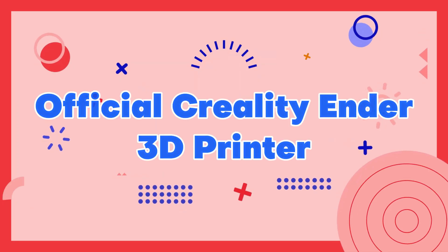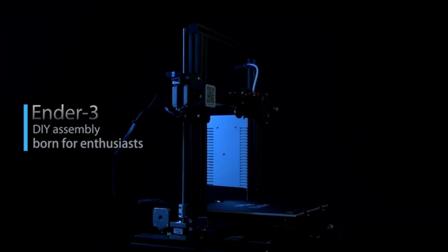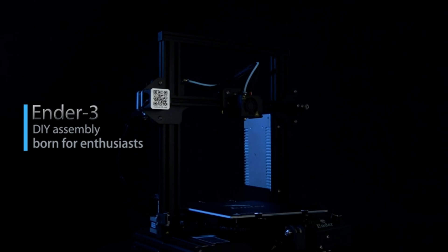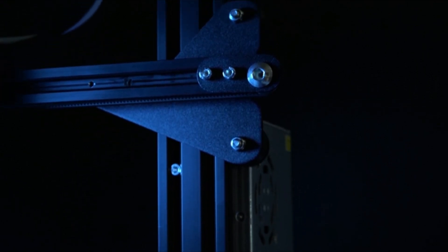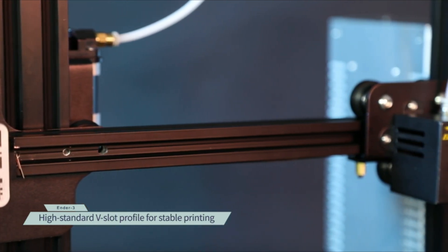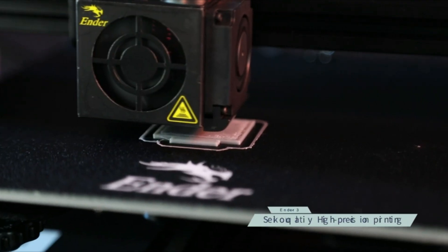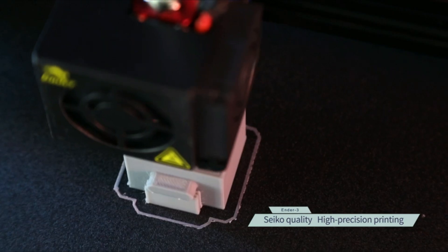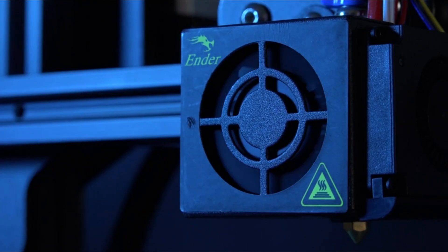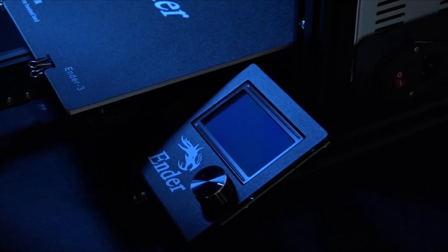Number 1: Official Creality Ender 3D Printer. The official Creality Ender 3D printer is a budget-friendly machine that offers high-quality 3D printing capabilities. It features a 220x220x250mm build volume and a sturdy aluminum frame for stability during printing. The Ender 3D printer also comes equipped with a heated bed, enabling users to print with a wide variety of materials. The printer has a user-friendly interface and its open-source nature means it is highly customizable, allowing users to modify and upgrade the printer to meet their specific needs. Overall, the Creality Ender 3D printer is a reliable and affordable option for those looking to get started with 3D printing.